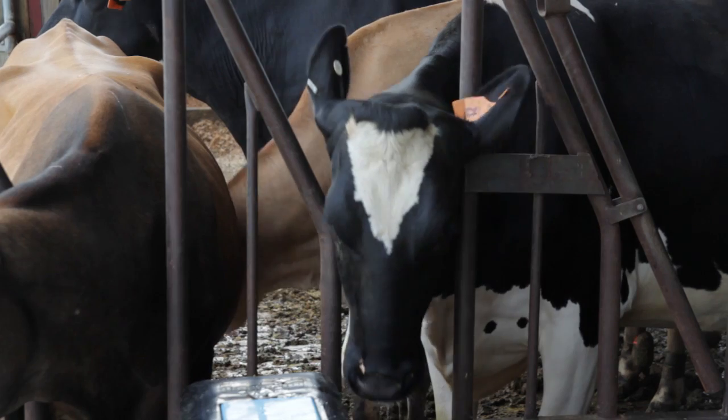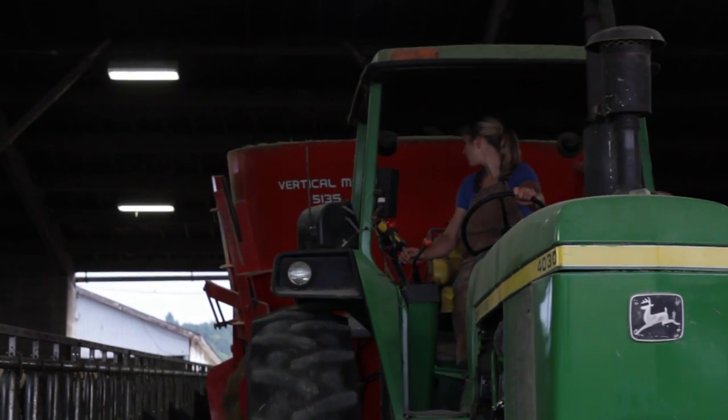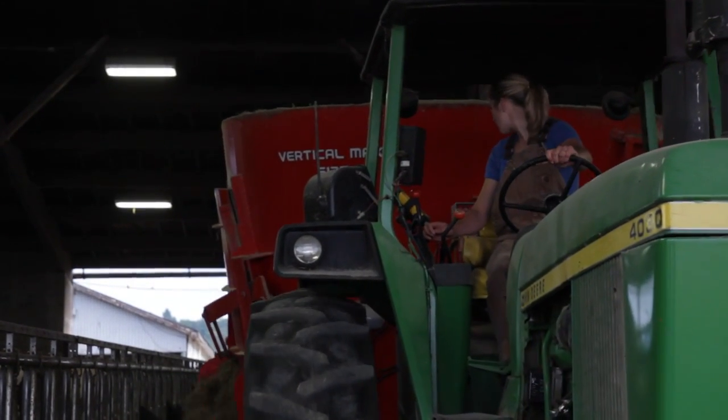We've had milking cows in a dairy program here at Oregon State University for over 100 years and pride ourselves on the ability to provide the latest technology to the students, to teach them to be future leaders in the dairy industry and related ag industries.